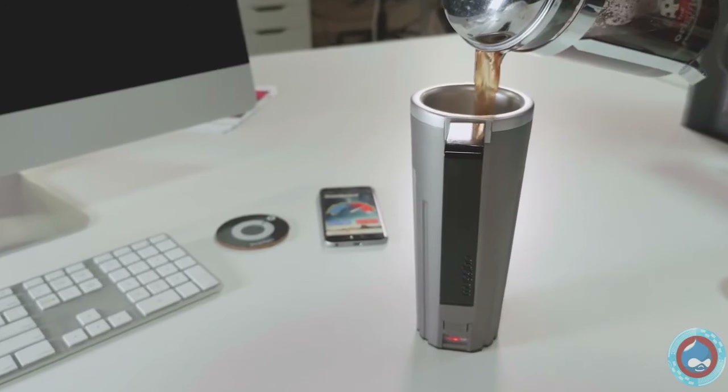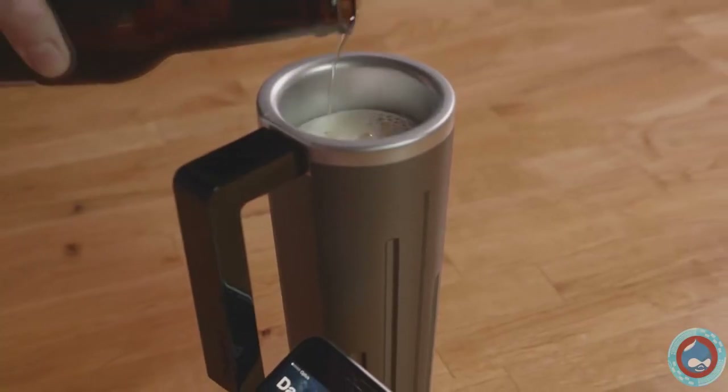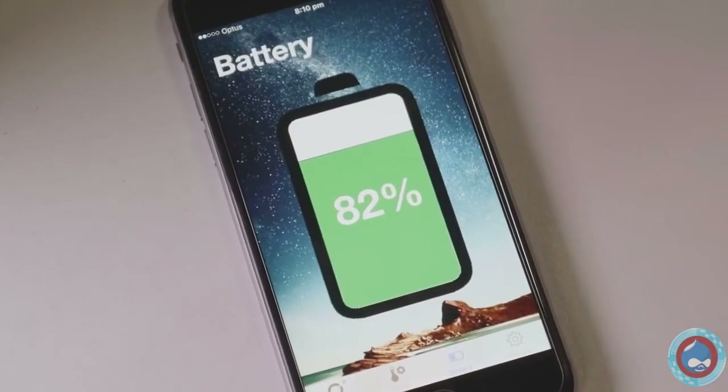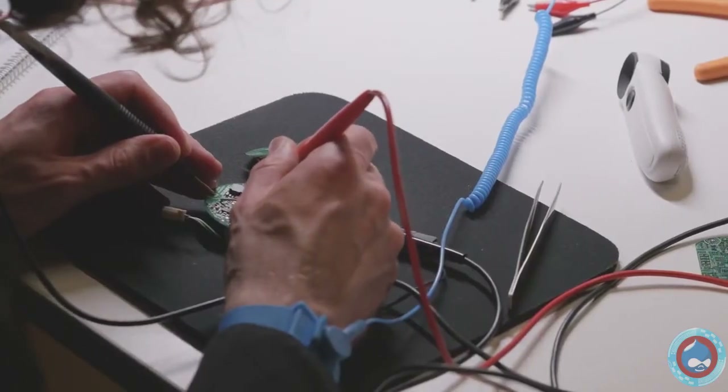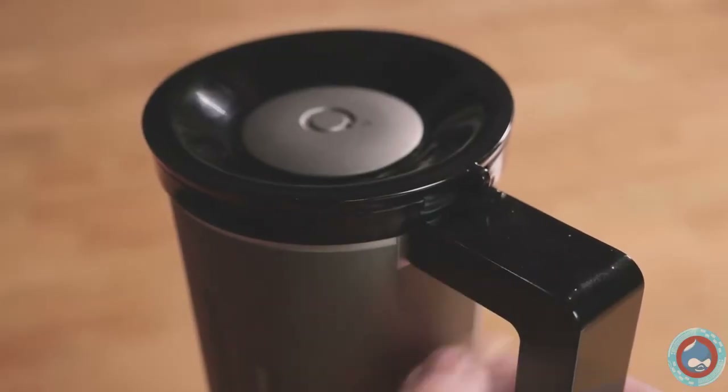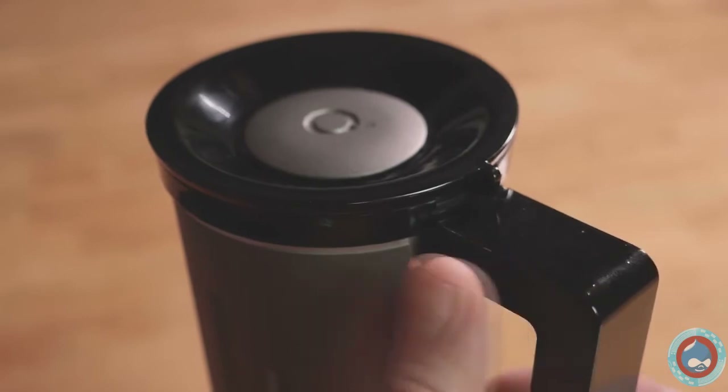Maguino is your coffee companion and also your beer buddy. Configure both hot and cold settings using the Maguino app on your smartphone. Maguino's clever technology remembers your temperature settings. Just tap twice to use hot mode or tap three times for cold.